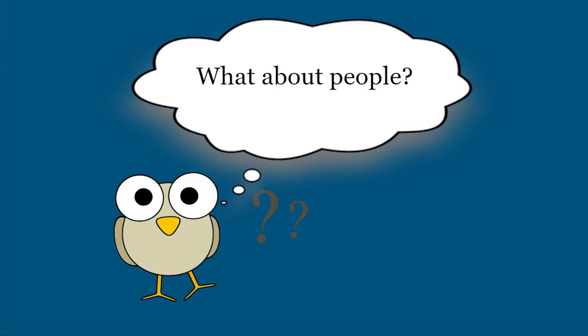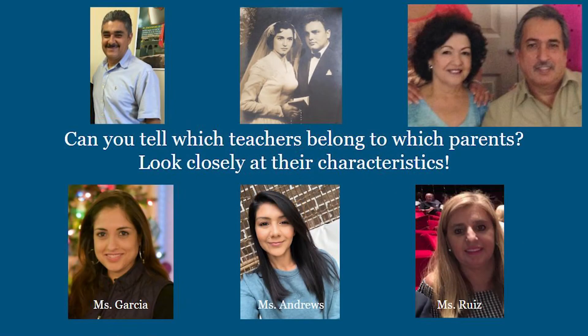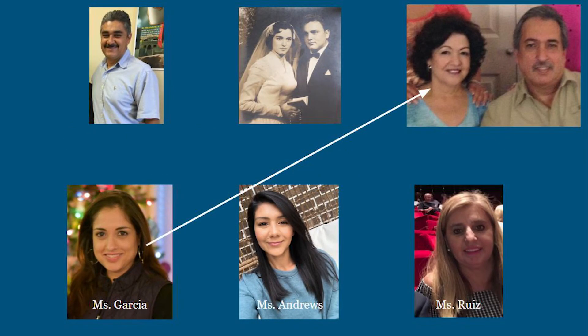But what about people? Well, we get characteristics from our parents, too. Let's take a moment to test ourselves and see if we can find matching characteristics. Can you tell which teachers' parents? Look closely at their characteristics. Let's start with Miss Garcia. Miss Garcia has a smile just like her mom's.